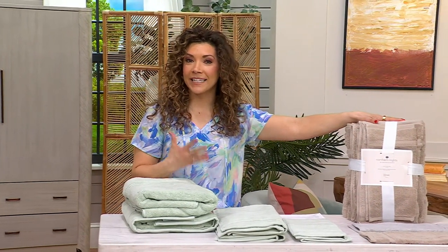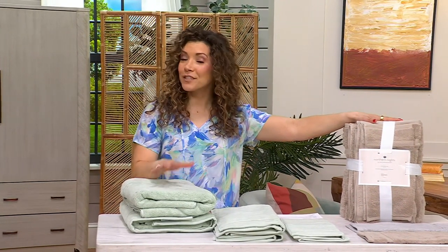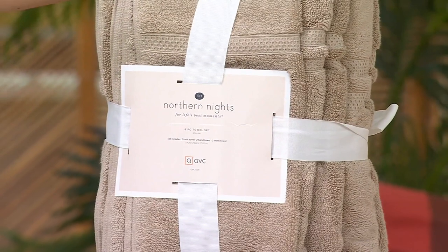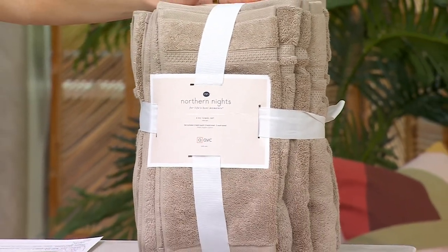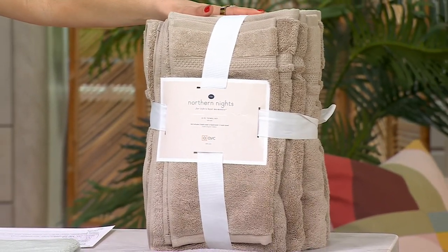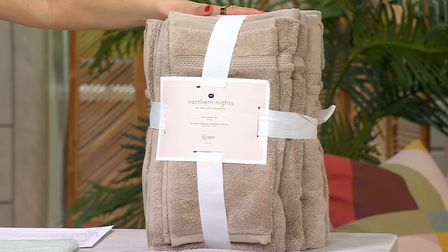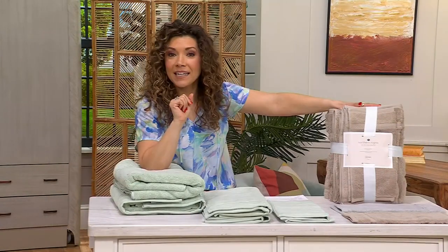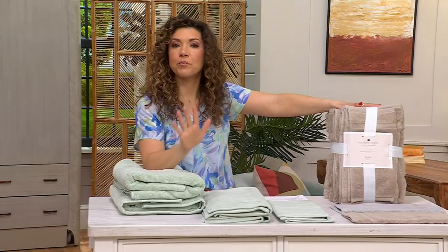Northern Nights. So we refreshed with our hookless shower curtain or maybe some great sheets. I want to make sure you can pull the whole look together with towels. This is from Northern Nights, the creme de la creme of what we're able to offer you in linens and home goods. Think of this — you just stepped into our prestige home goods store at QVC, is what Northern Nights is, but you're getting a sale price that is brag worthy.